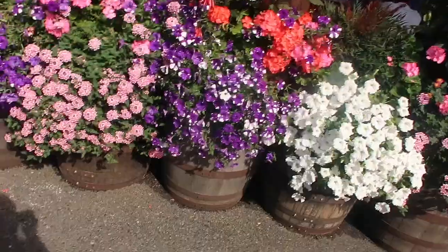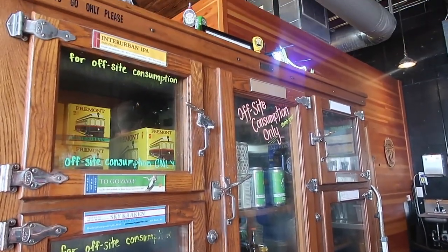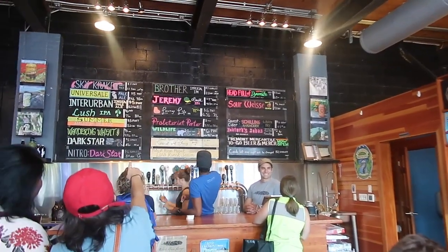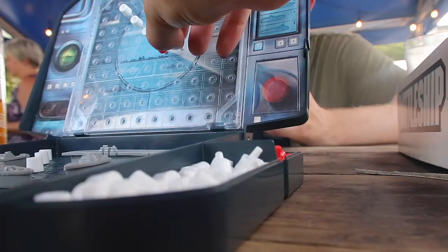One of my favorites was in the Fremont area, which I've mentioned a couple of times throughout this video. This place was just massive — it had tons of outdoor and indoor seating. You can also bring food to this brewery, although they don't serve food there. They have no shortage of games, so you could spend the whole afternoon just hanging out, relaxing, and having some friendly competition.